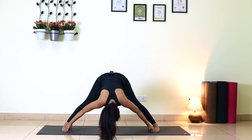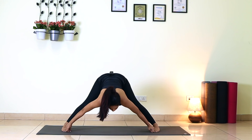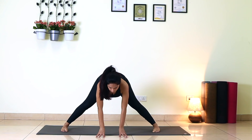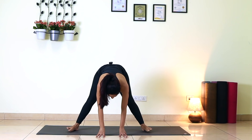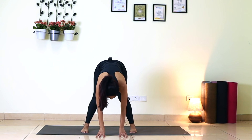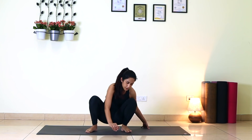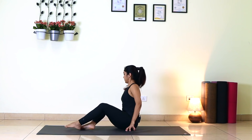Inhale, look up. Exhale out completely. Now fingertips down, bring your feet closer, squat down, and sit back.